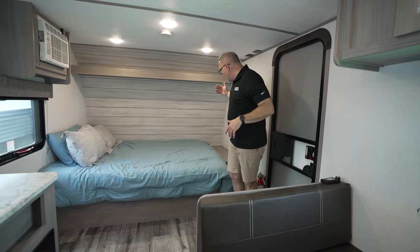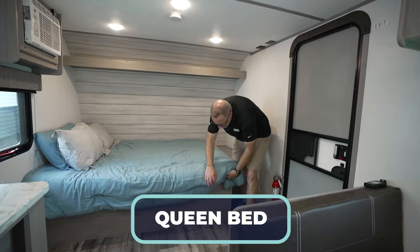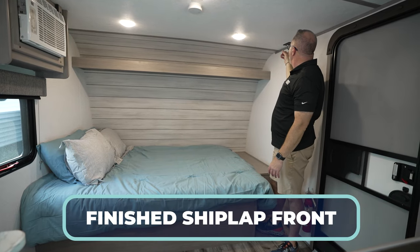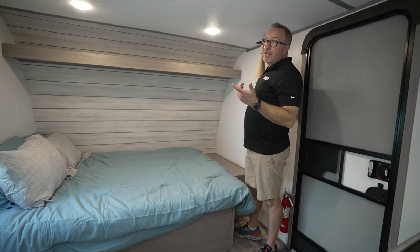Up front, you're going to find a queen-size bed going east to west with storage underneath, and you've got the storage lip up top with the finished-off front. You're also going to have the Winegard boosted cable or satellite connection, as well as a GFCI outlet.